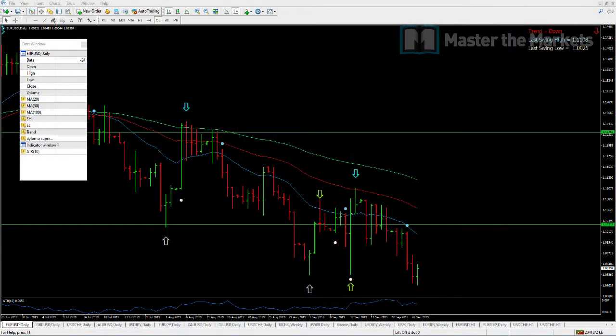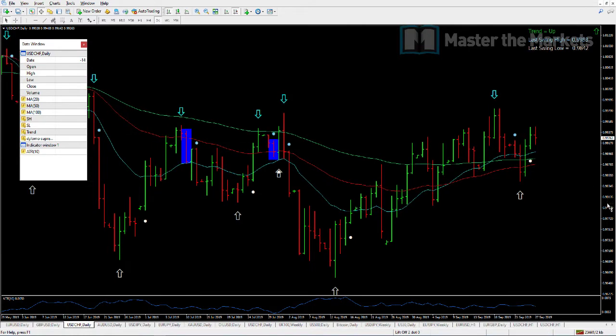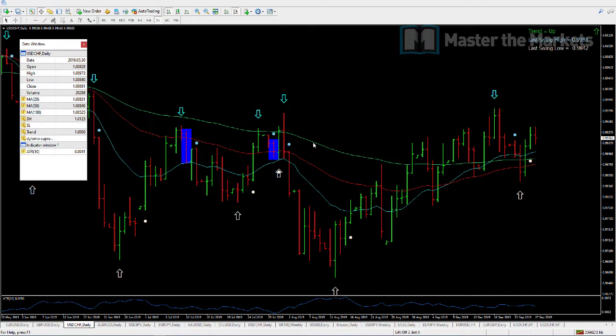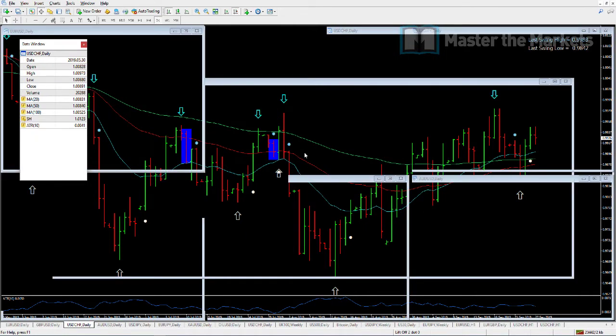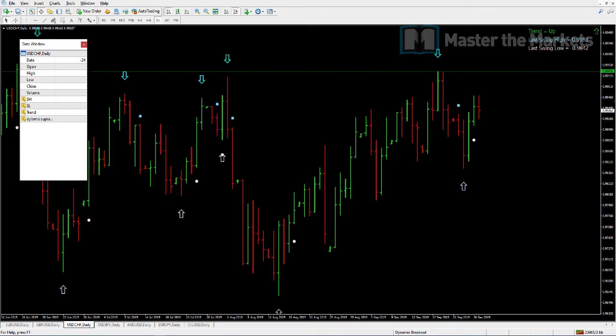Good afternoon, Friday the 27th of September 2019. My name is Rishi Patel, co-founder of Master the Markets, the Elite Traders Conference and the Traders Open Day. Welcome to the market update. For those of you regularly subscribed to the YouTube channel, we conduct a market update every Friday. Click the subscribe button to get updates on a regular basis.